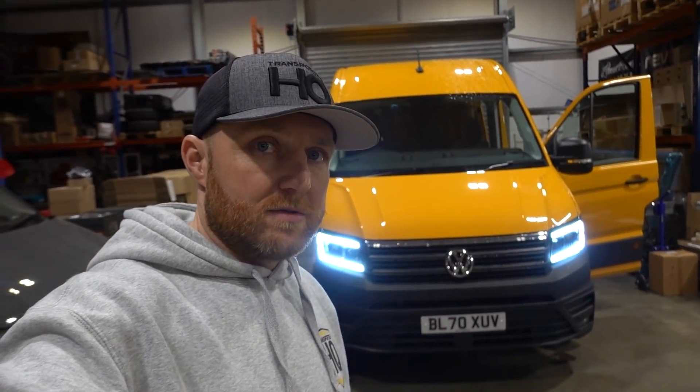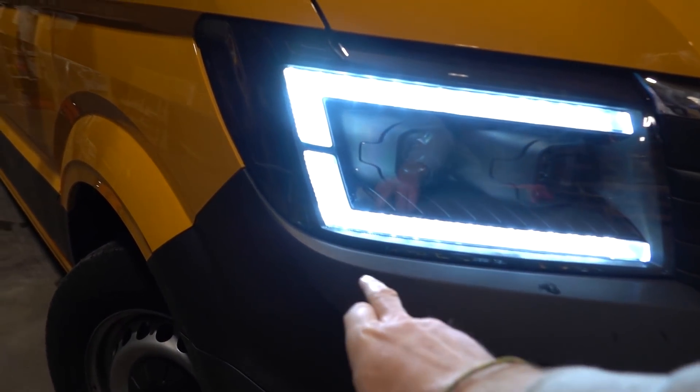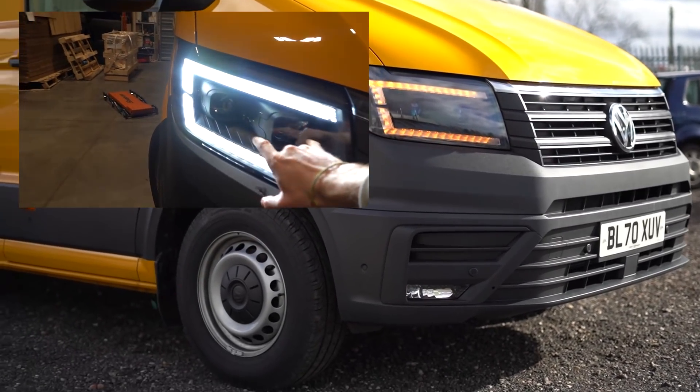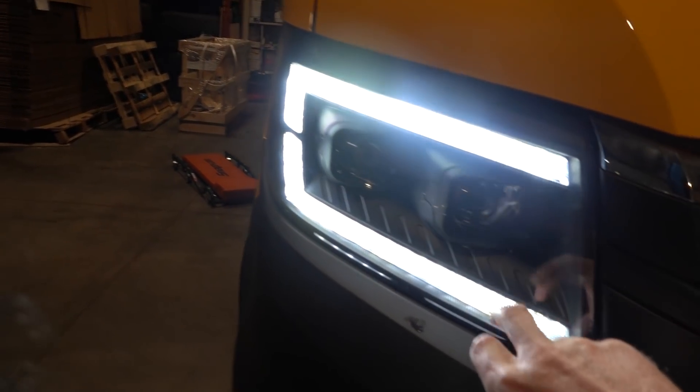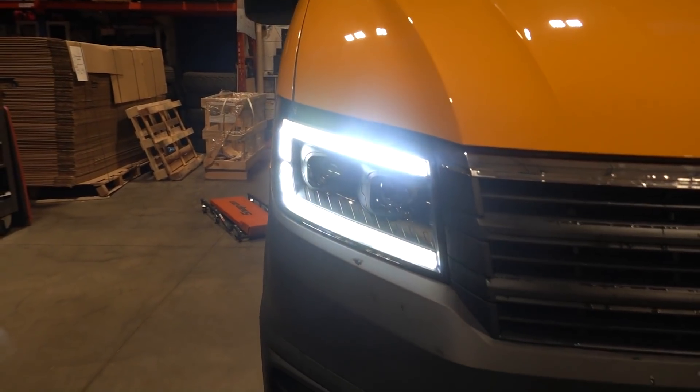Next thing to show you is the headlights — we've hinted about these for a while and the samples are finally here after the drawings we did quite a long time ago. Anybody that's followed us from Transporters will know that we've been doing Transporter headlights for years, so it was an obvious choice to start moving into the crafter and take what we'd learned and make a nice crafter headlight — and this is the finished result. The DRL runs all the way around the side and becomes the indicator when flashing. We have twin H7 — an H7 bulb here and here — both running through a projector.